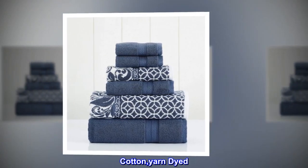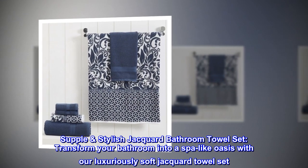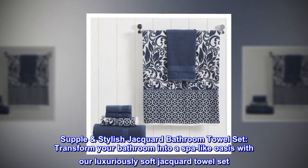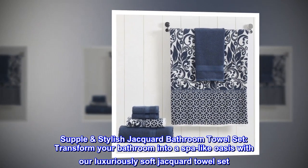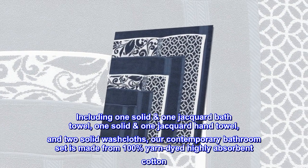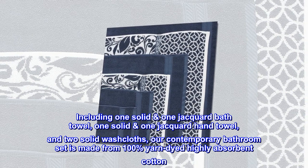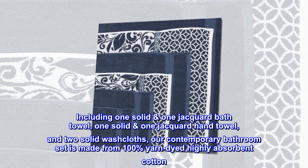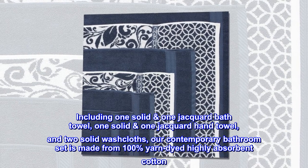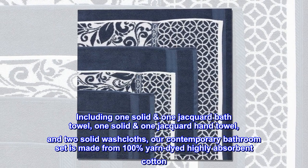Cotton yarn-dyed supple stylish jacquard bathroom towel set. Transform your bathroom into a spa-like oasis with our luxuriously soft jacquard towel set, including one solid and one jacquard bath towel, one solid and one jacquard hand towel, and two solid washcloths. Our contemporary bathroom set is made from 100% yarn-dyed, highly absorbent cotton.